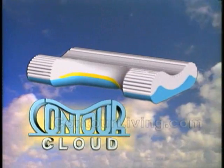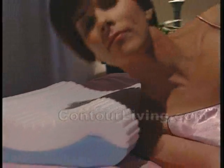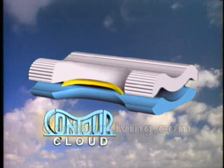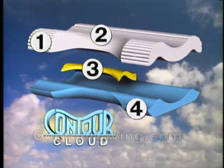Introducing the Contour Cloud for incredible support and comfort. See the same person on the Contour Cloud? Neck and spine are straight and supportive. That's because of its four exclusive therapeutic features.